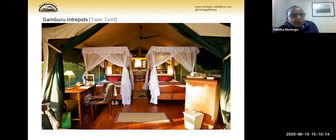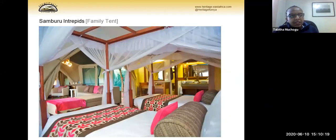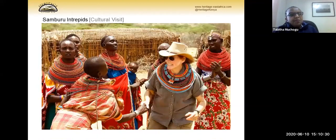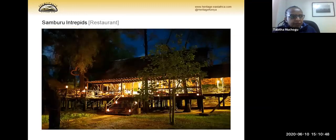At Samburu Intrepid, twin rooms and family tents follow the same concept — one big bed and twin beds on the other side with a shared area. We also allow our clients to interact with the local community, which is part of giving back. We're engaged with schools and families in the neighborhood to help improve their livelihoods. This is a view of the restaurant at Samburu Intrepid.